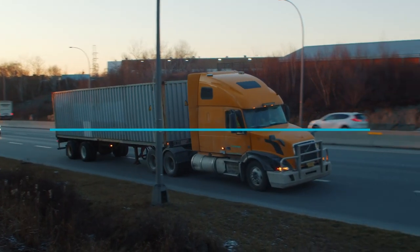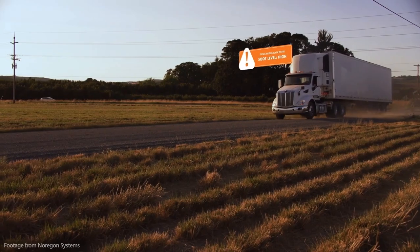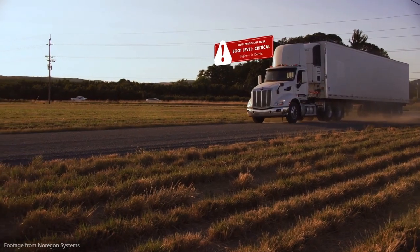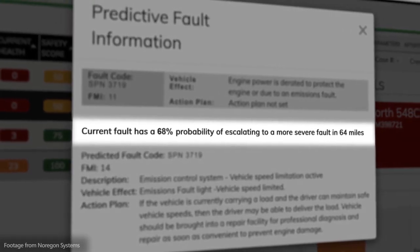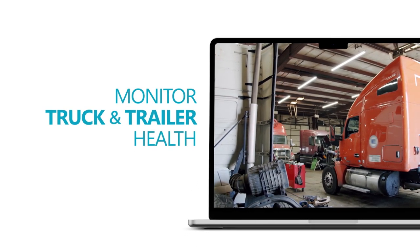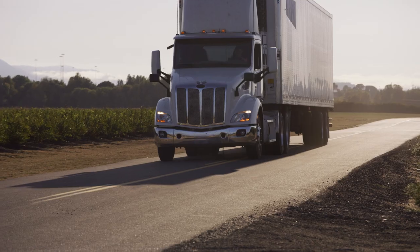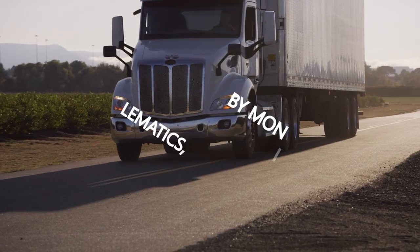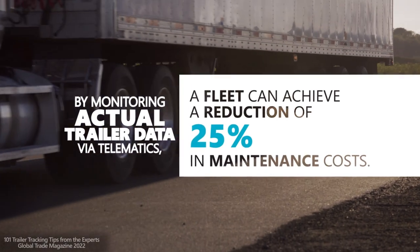A well-maintained fleet keeps your drivers safe and your operations running smoothly. With real-time engine fault alerts, your maintenance department can remotely diagnose and troubleshoot issues to quickly take corrective action. Monitor truck and trailer health before they escalate into bigger problems that can turn into roadside breakdowns and expensive repairs. Automate your preventative maintenance scheduling based on actual vehicle and trailer usage to avoid unnecessary maintenance costs.